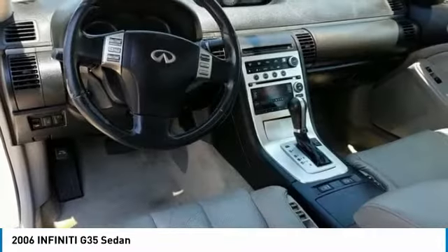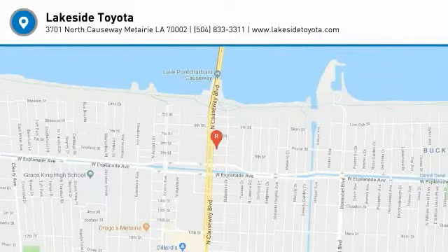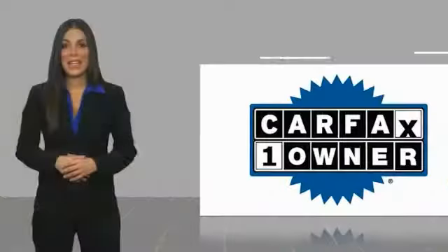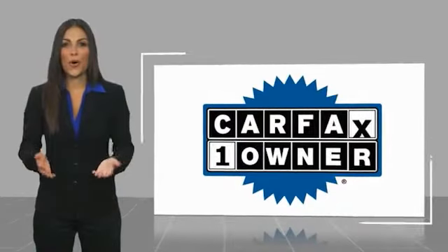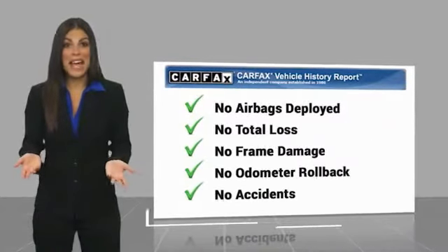Searching for a dependable vehicle that looks great too? You found it. So stop in today. This is a one owner vehicle with a Carfax vehicle history report. Be sure to find a complimentary copy of this report online or contact the dealership.